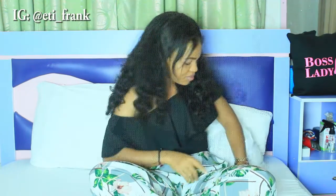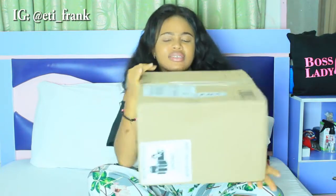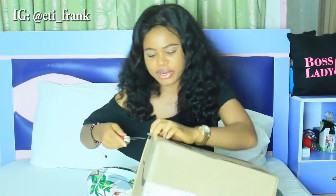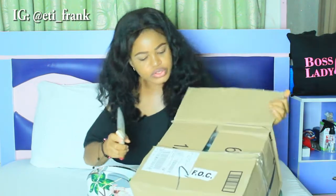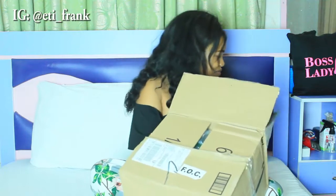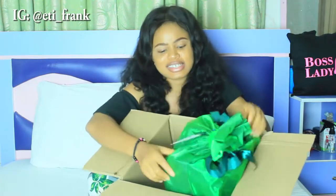Let me quickly show you what I got — the camera is in here! I ordered this all the way from Amazon. I want to open it up for you guys to see. My sister really wanted me to unbox it on camera to show you guys that I've gotten a new camera. It had a lot of protective packaging because it came all the way from the US to Nigeria.